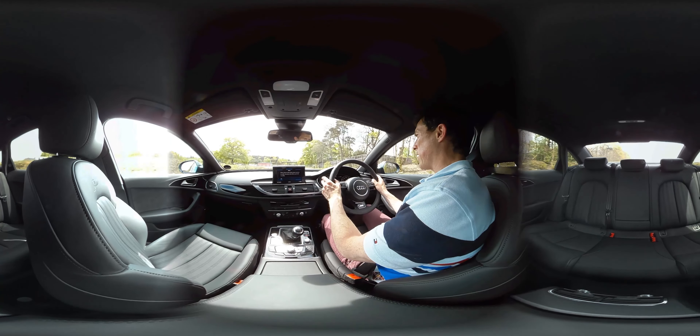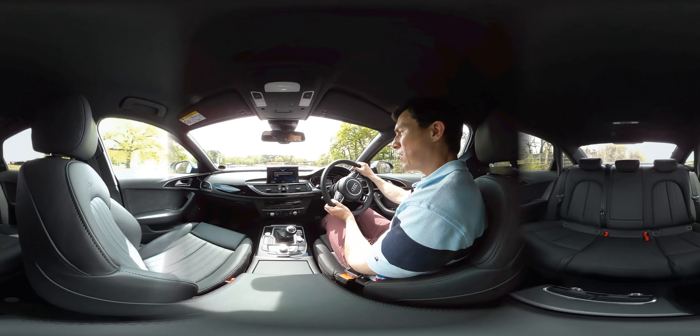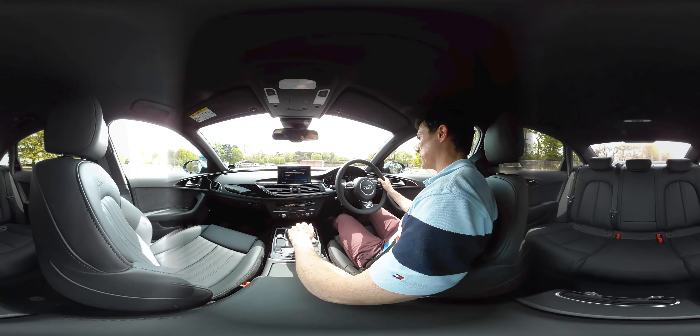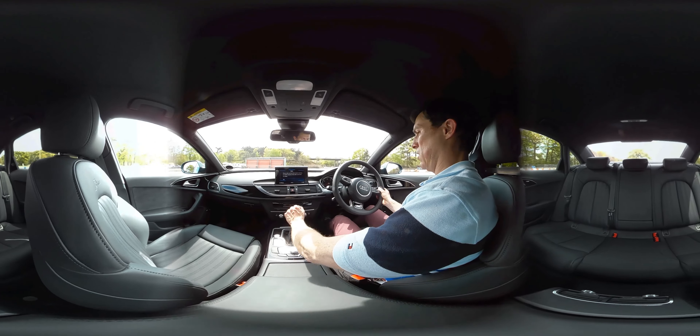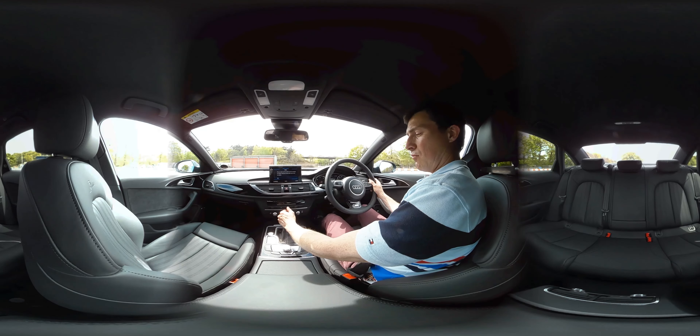The steering is pretty direct and sharp. It's not quite as much fun as a BMW 5 Series or Jaguar XE, but it's still a good solid saloon car which feels suitably upmarket.